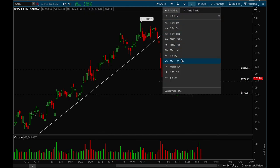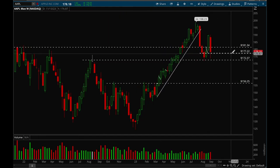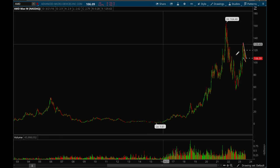That 172 level is very key — if Apple loses that it could be a really big pullback. But overall Apple looks okay. As long as that 177 level holds it looks okay, but to be very bullish on it again it has to reclaim the 181 level ASAP.